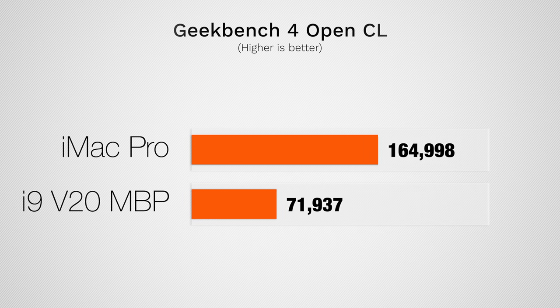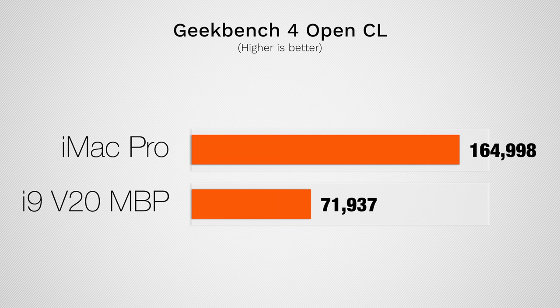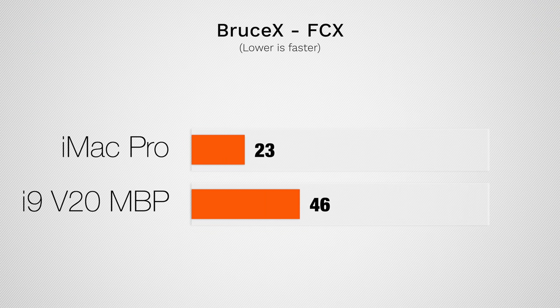Looking at Geekbench 4's graphics results, the Vega 56 in the iMac Pro gets more than double the score of the Vega 20 inside the MacBook Pro — though those are still pretty high scores for a MacBook. Moving into Bruce X, a quick Final Cut test: the MacBook Pro took 46 seconds to render a 5K timeline, whereas the iMac Pro took just 23 seconds. That gives you a gauge of the raw graphics performance in Final Cut.